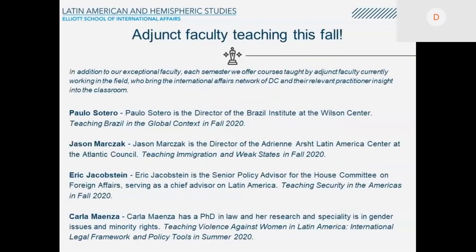We also have adjunct professors who are distinguished practitioners in the Washington area. I want to mention Paulo Sotero, director of the Brazil Program at the Wilson Center; Jason Marczak, director of the Latin American Center at the Atlantic Council; Jack Osteen, senior policy advisor of the House Committee on Foreign Affairs; and Kala Maesa, a PhD who teaches gender and violence in Latin America.